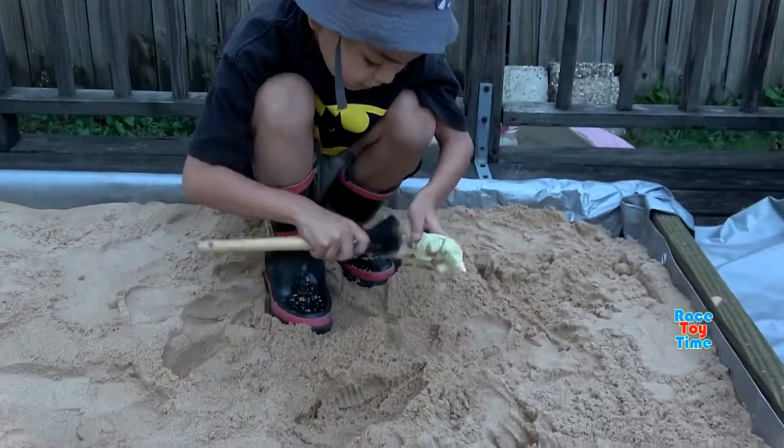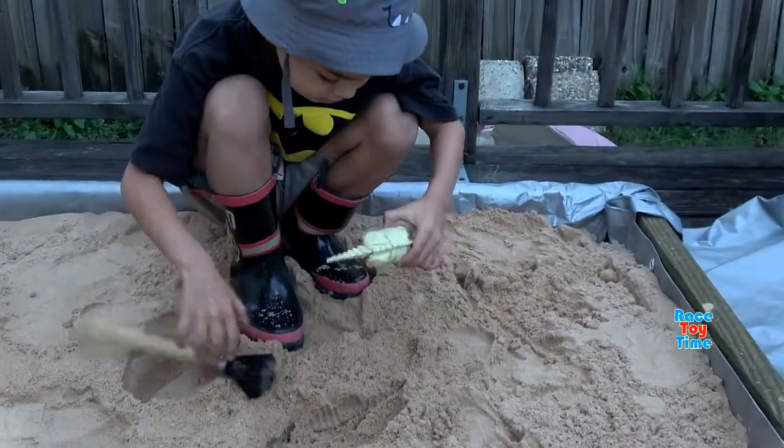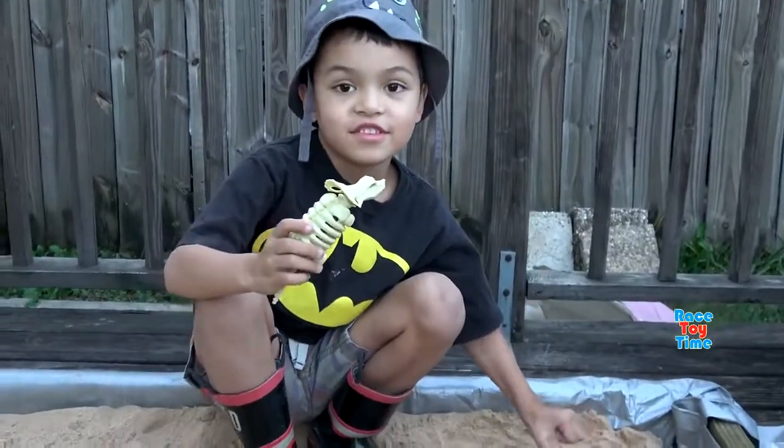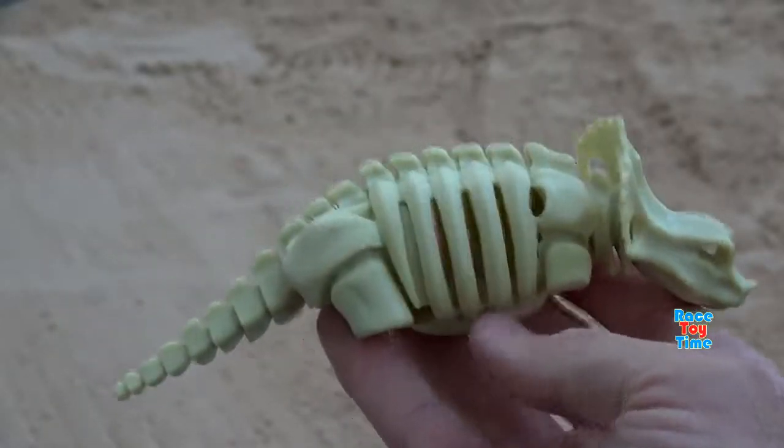Dusted some more sand. We got a triceratops girl. We got Styracosaurus.